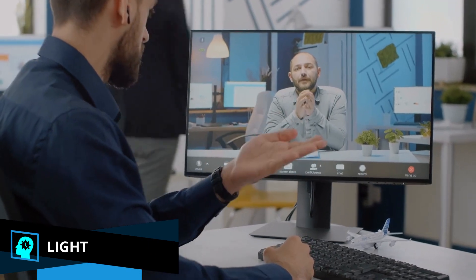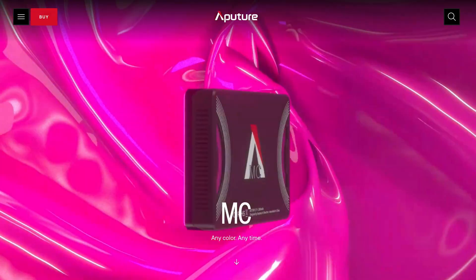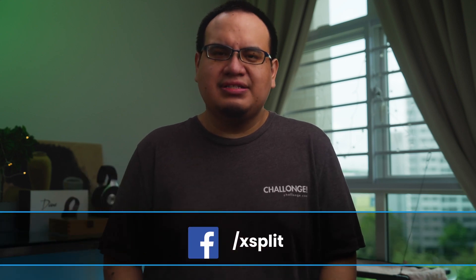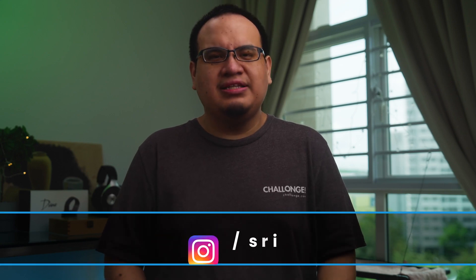This one might sound obvious, but if you're doing a lot of video calls, get some type of light — it'll make you look more professional. It could be a room light, a lamp, or these nice little Aperture MC lights that are magnetic. Any light will help you appear better on video and can come in clutch when the power goes out. If you have any tips from working from home or products that really helped your experience, let us know in the comments. Thanks for watching and see you in the next video.